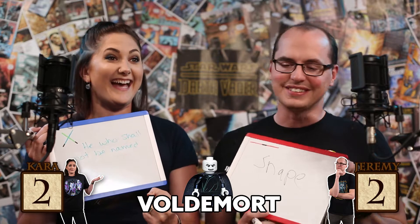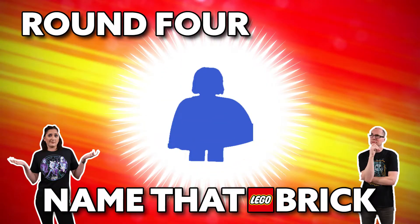Who is it? No — darn it. Snape has hair. I thought that would be a really easy one because he's the only bald character in Harry Potter. I couldn't see his nose. None of the Harry Potter characters have noses in Lego. Capes get Jeremy because he missed Shaggy T last time.